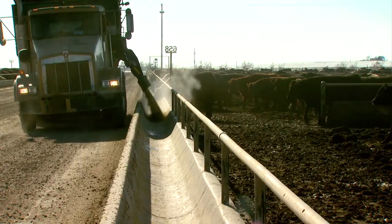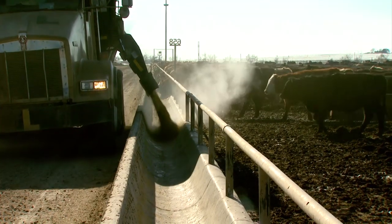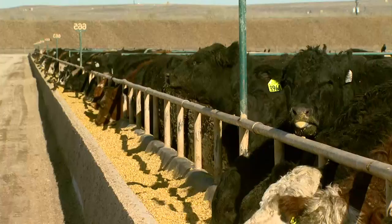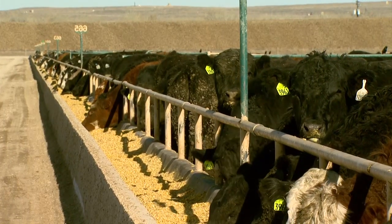Tours ramped up after Five Rivers completely renovated the lot in 2010. Since then they've added a full-time tour guide, and Stone says they try to accommodate requests that include everyone from customers and industry partners to teacher groups and the World Wildlife Fund.